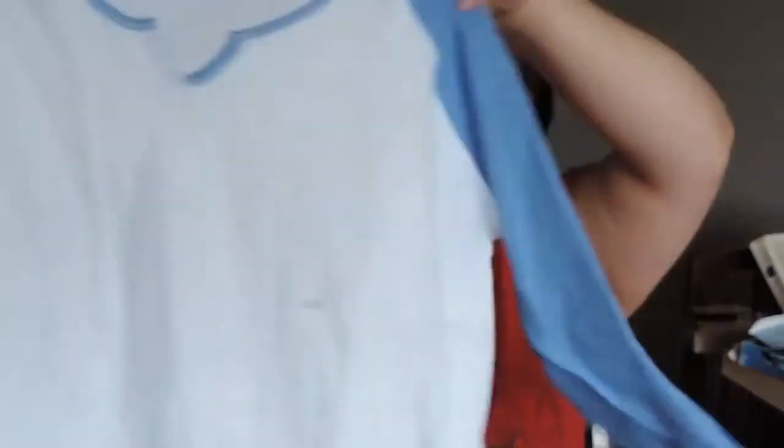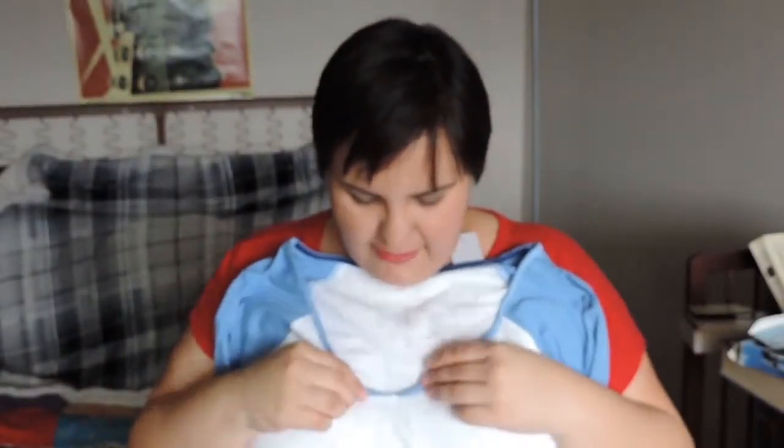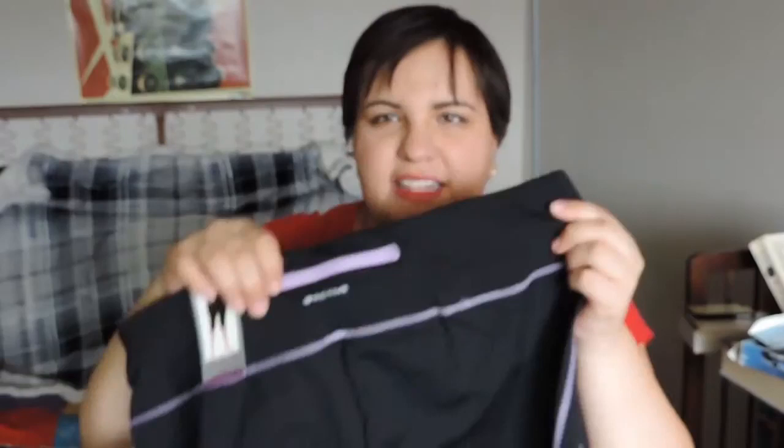Last but not least, Lane Bryant. First we have a baseball tee — I've never actually owned a baseball tee before but I really like it, and I like how it has this little V-neck thing going on. It's really cute. I also got these capris — they've got this cool purple seam to them and a little zipper pocket on the back.